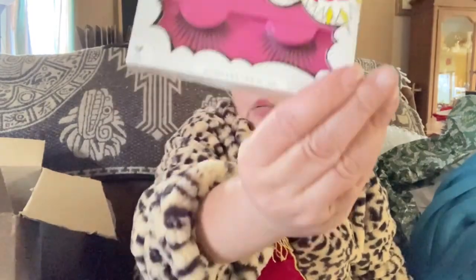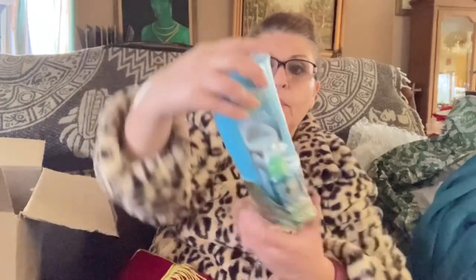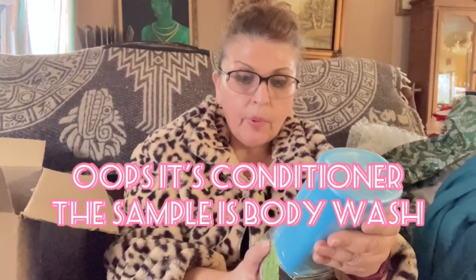The stocking came with travel bottles — the ones you can take to the airport or on a trip — lashes, a big bottle of Herbal Essences with a bonus: Herbal Essences body wash, hydrating coconut scent, and Gillette Fusion shaving cream.